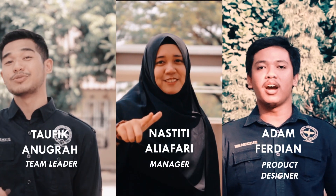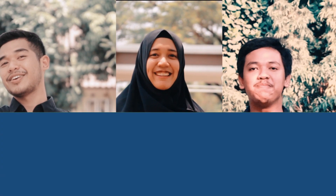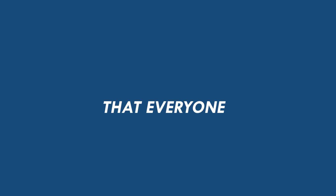I'm Tophik. I'm Adam. I'm Nassiti. We believe Poffel Shower can be a useful solution for Indonesia, even for the world. We believe that everyone has the same right to be healthy and happy. And together with all people around the world, we can make this world a better place. Thank you.